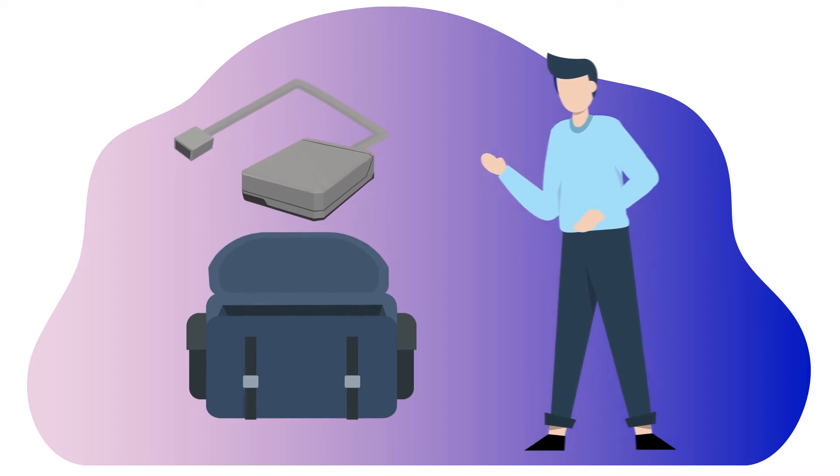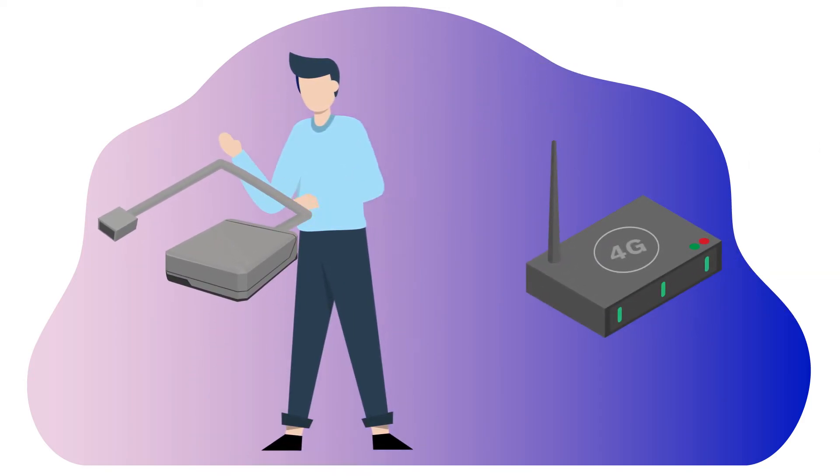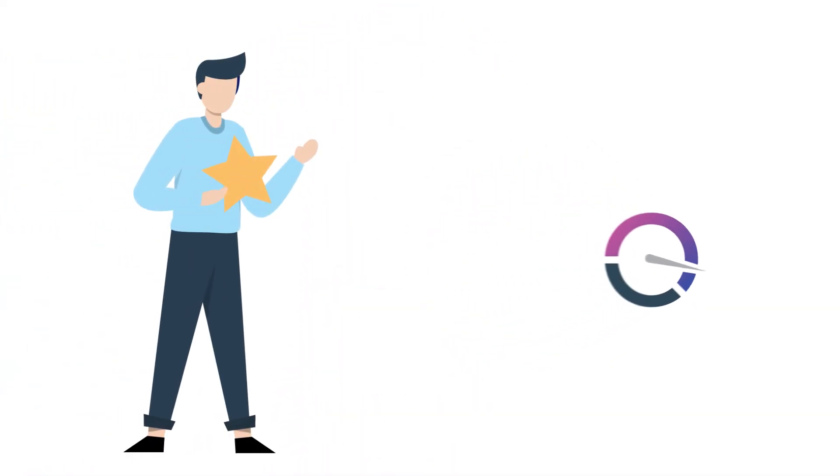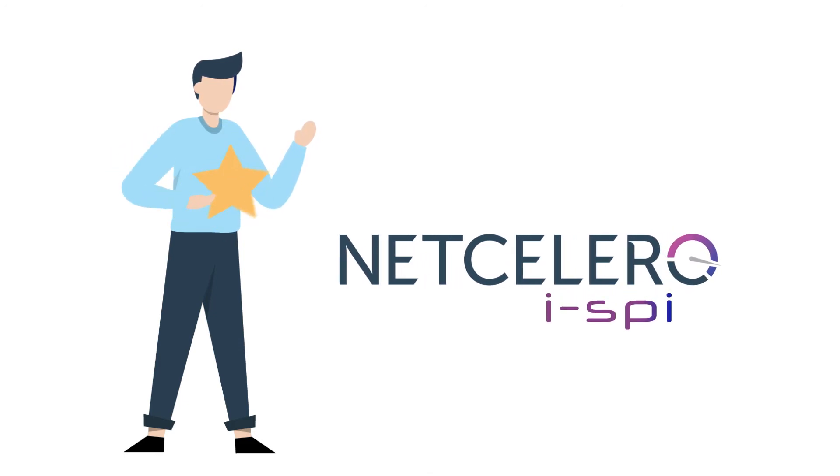Simply plug and play and Mark will always receive the same great security features and quick secure connectivity back to the ARC. That's made Mark's life a lot easier. Enjoy the rest of your day, Mark.